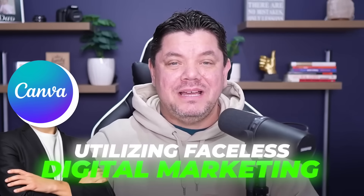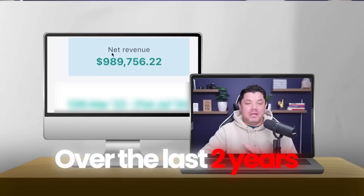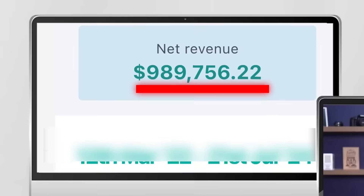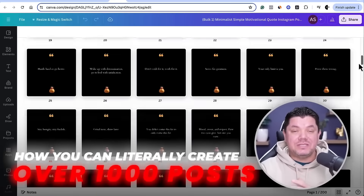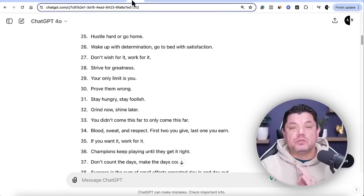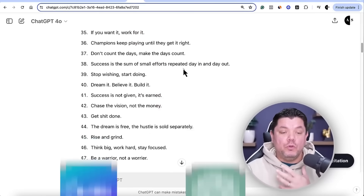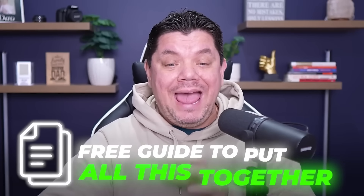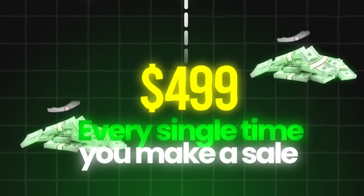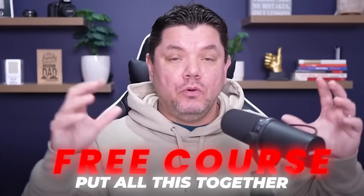Utilizing faceless digital marketing over the last two years, I've been able to earn over nine hundred thousand dollars. In this video, I'm going to show you one of the easiest ways to do this using simple posts, and how you can create over a thousand posts in just a couple of minutes using two pieces of AI software. At the end of this video I'll show you where to get a free guide, a product that pays $499 per sale, and a free course.